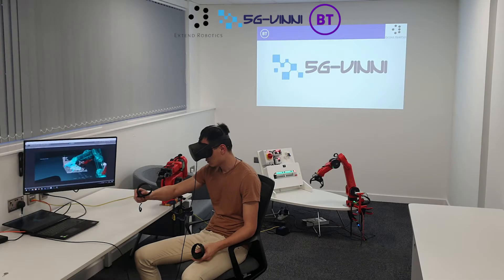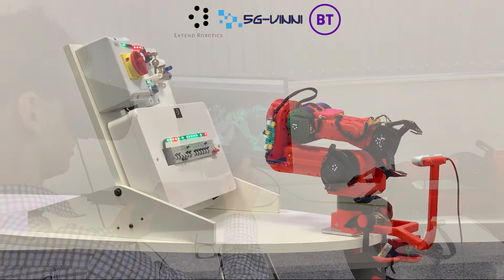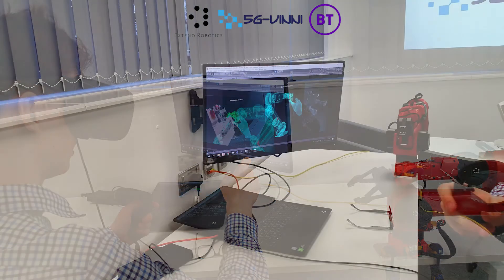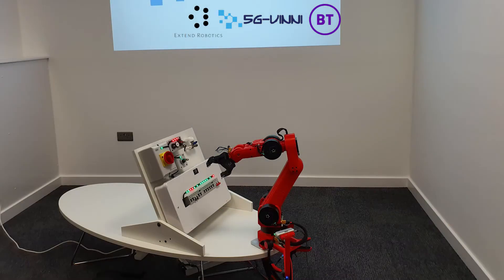Today we're visiting the 5G VINI, the UK facility based at BT's research and development headquarters at Astral Park. We'll be conducting an experiment with BT where we will show the remote operation of our robotic arm over the 5G VINI network.